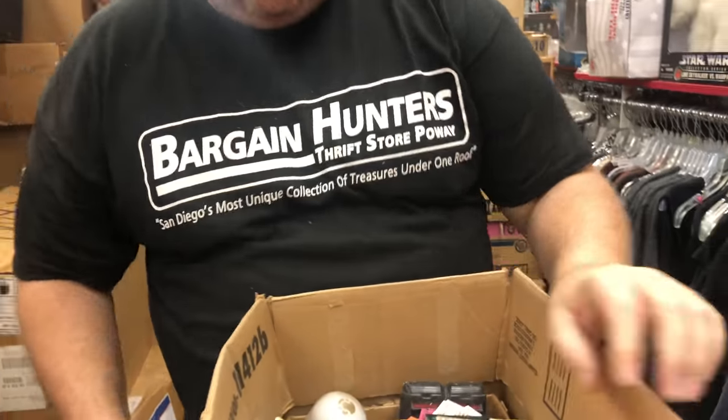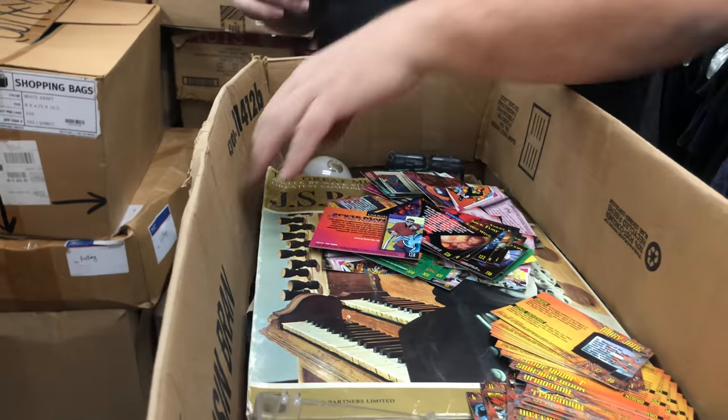This looks like the older stuff. Once we get to the second half, it's a lot cleaner and it's more like factory cases.